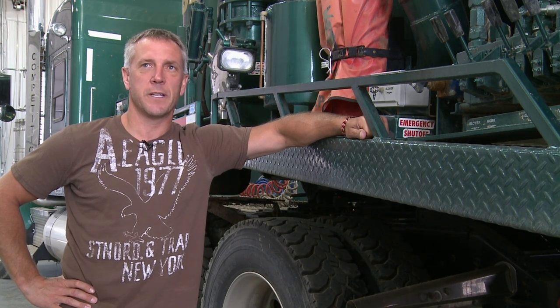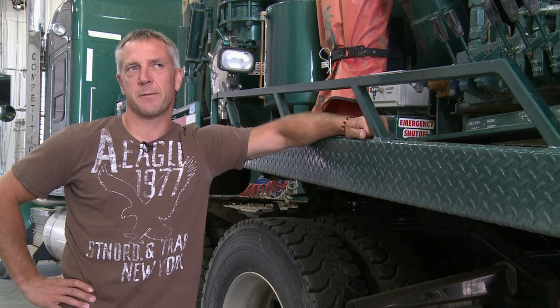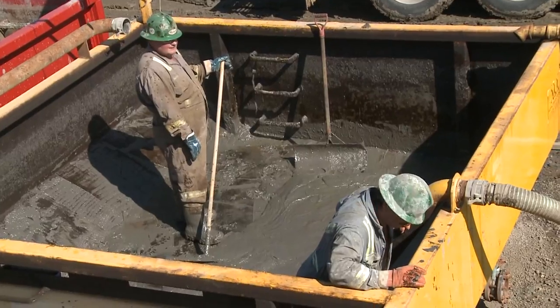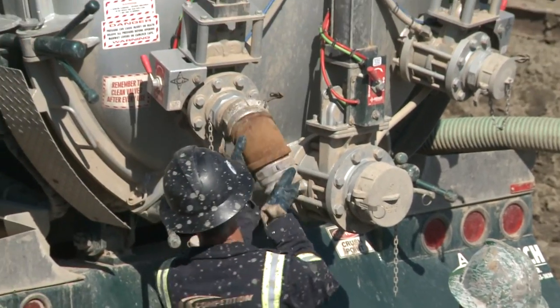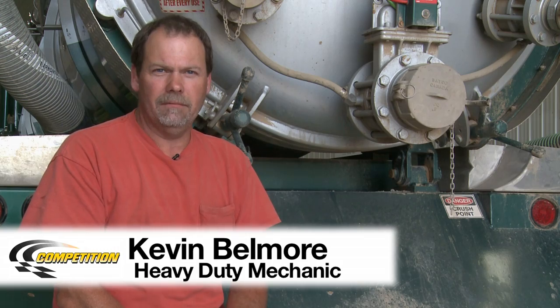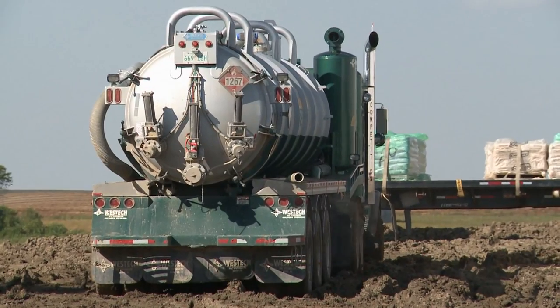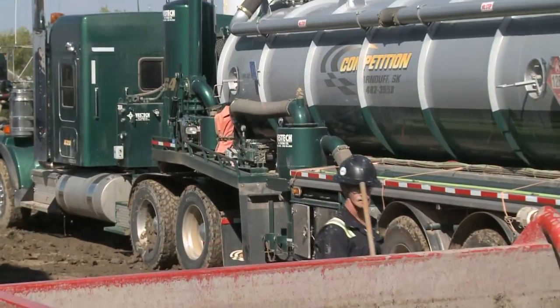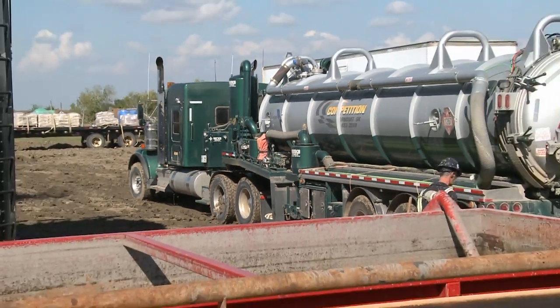Our vac trucks hold 8 to 10 cubes depending on weights legally, and our semi vacs are 18 to 20. They can still clean the solids out, whereas tank trucks aren't quite as versatile. Just the capacity it holds gets the fluid to disposal quicker. We've got two semi vacs and one truck and pup, so we can get the job done as quick as possible and keep everybody happy.